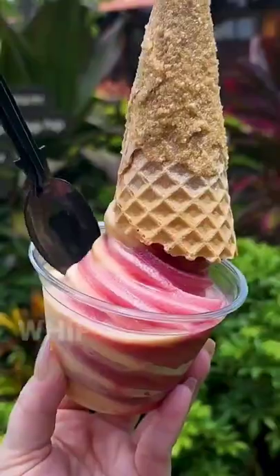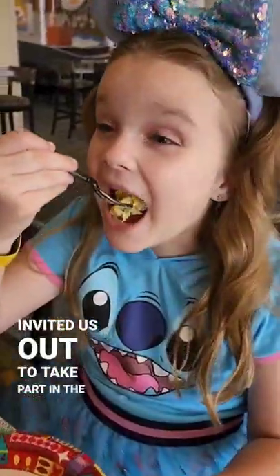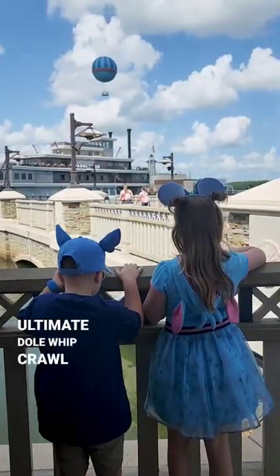Did you know that today is Dole Whip Day? To help celebrate, Disney invited us out to take part in the ultimate Dole Whip Crawl.